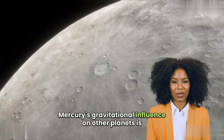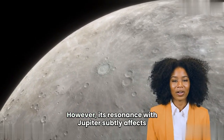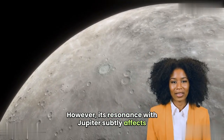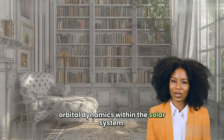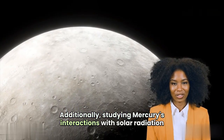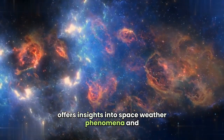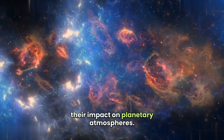Mercury's gravitational influence on other planets is minimal due to its small mass. However, its resonance with Jupiter subtly affects orbital dynamics within the solar system. Additionally, studying Mercury's interactions with solar radiation offers insights into space weather phenomena and their impact on planetary atmospheres.